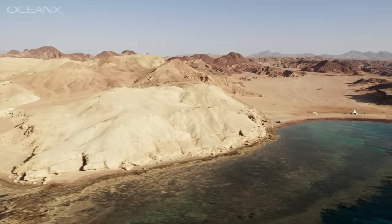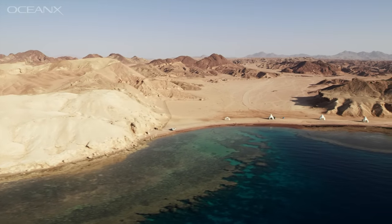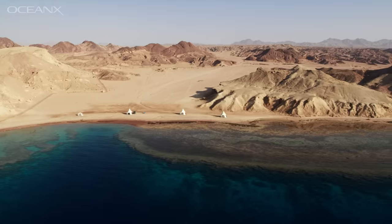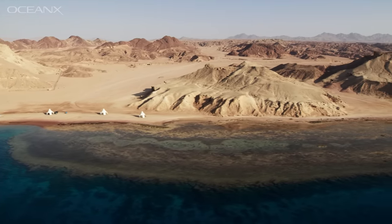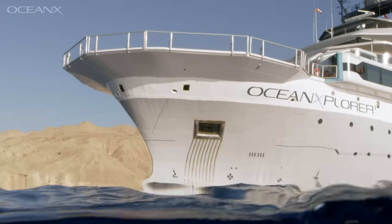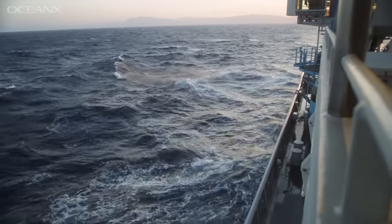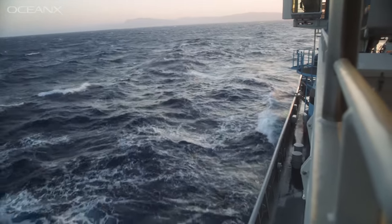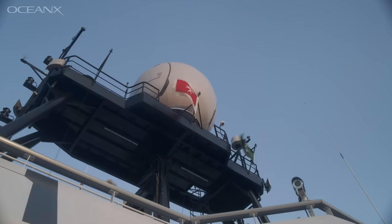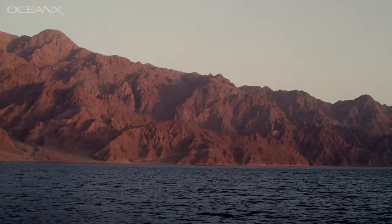I'm Maddie Rodrigue, the science program lead for OceanX. We were asked to conduct an ecosystem survey of the NEOM region of the Northern Red Sea and the Gulf of Aqaba, to explore and characterize a completely unexplored area. The lead-up was kind of crazy — it was our first-ever scientific expedition on board OceanXplorer, and the mood on board was excited and a little nervous, because everything we were going to be doing in this region was going to be brand new to science.